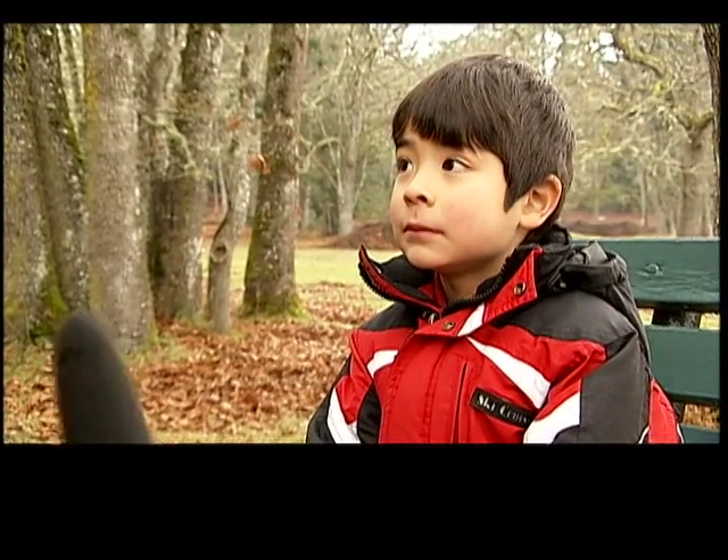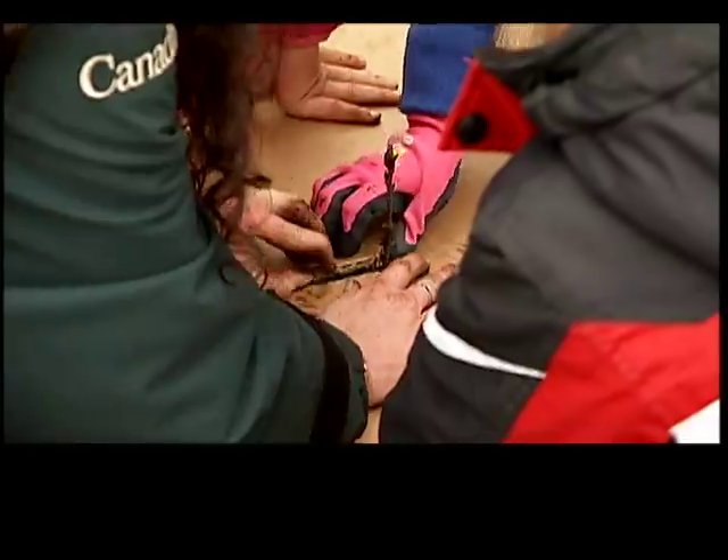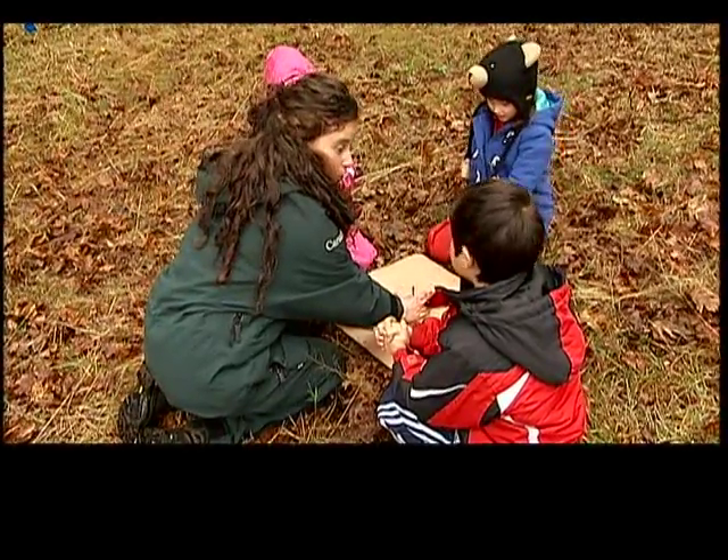Are you a planting tree professional now? Pretty much. The mulch — we put it down and then we put the little protector thing on.